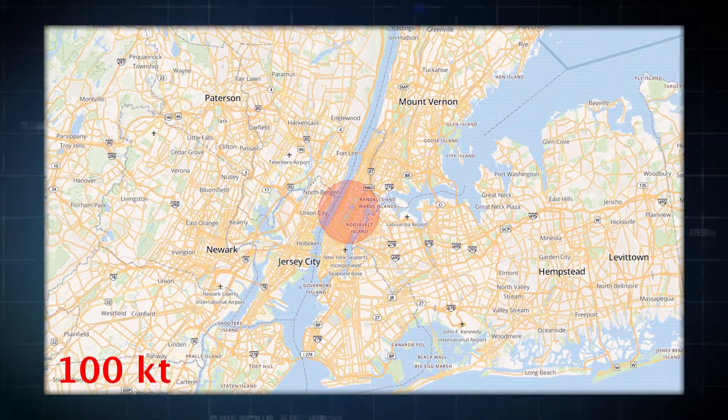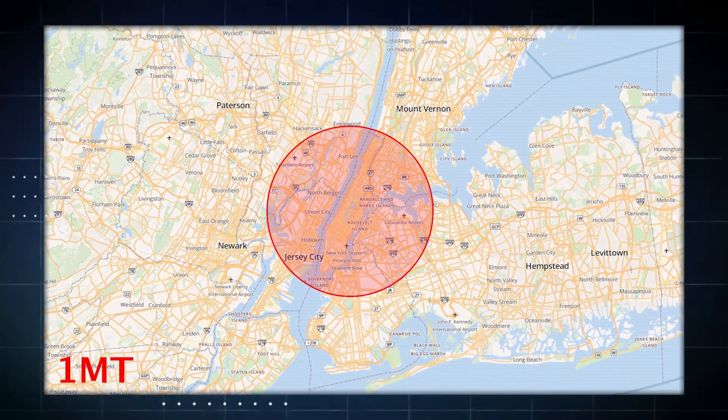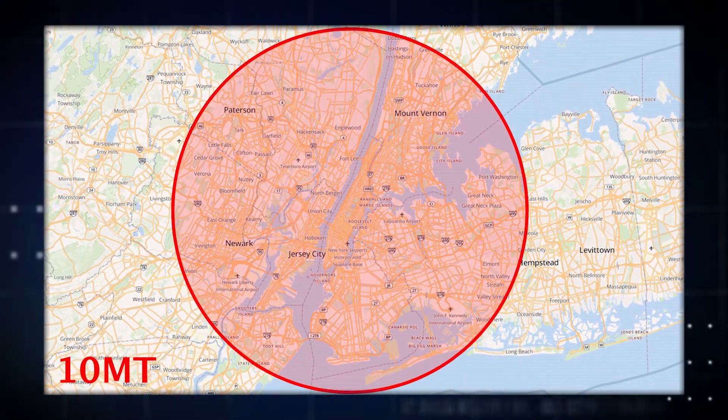The area impacted by thermal radiation increases with weapon yield. Here is how the area would increase between the yields of 100 kilotons, 1 megaton, and 10 megatons. For yields above 100 kilotons, the thermal radiation and resulting fires are the most dominant effect on civilian targets.